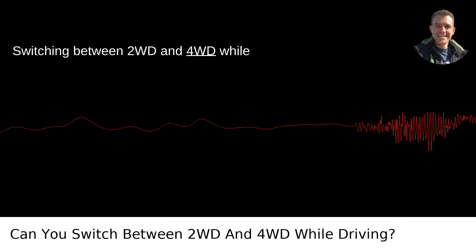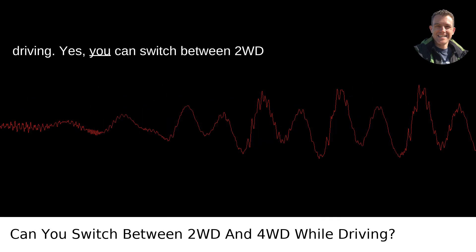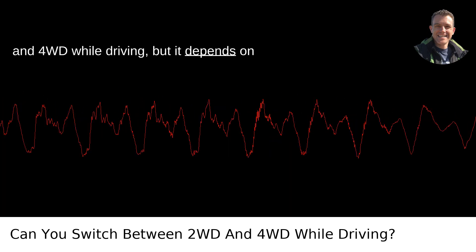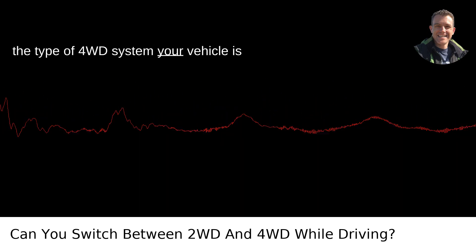Switching between 2WD and 4WD while driving. Yes, you can switch between 2WD and 4WD while driving, but it depends on the type of 4WD system your vehicle is equipped with.